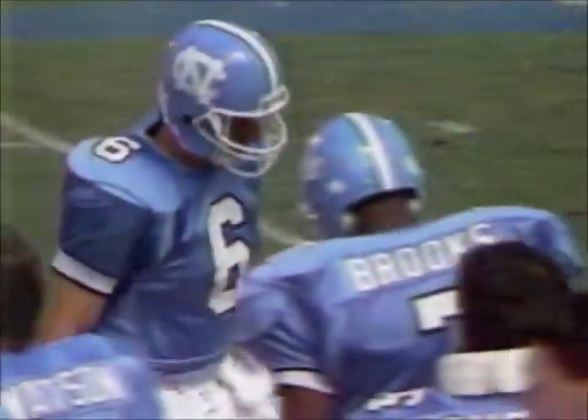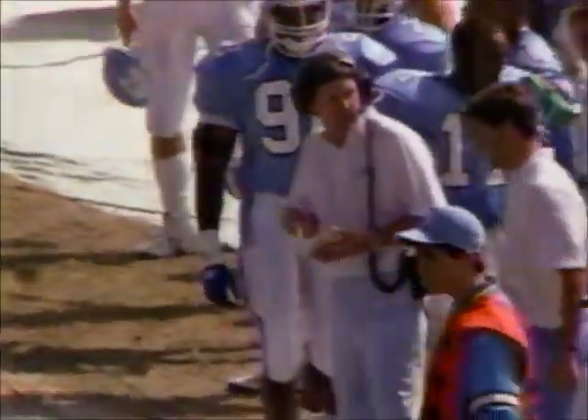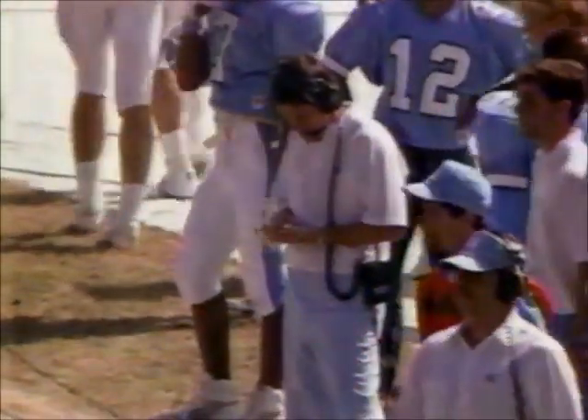You might have wanted to try and gamble and go for it on fourth down. But Mack also knows he gets the football to start the second half. So let's be cautious. Mack Brown's Tar Heels trailing 10-7 here with 1:29 to go in the first half.